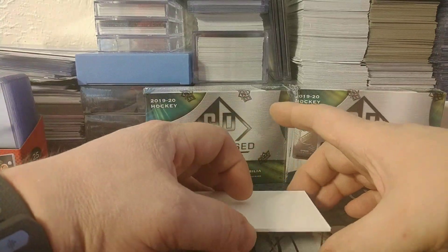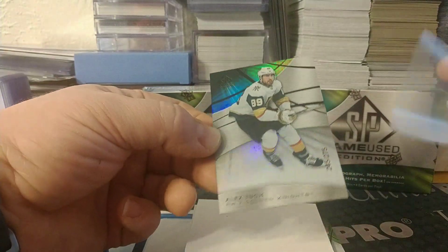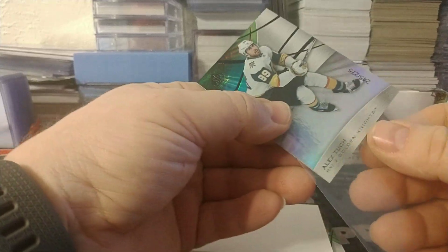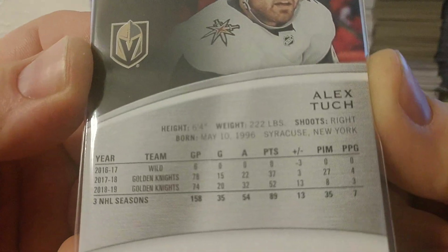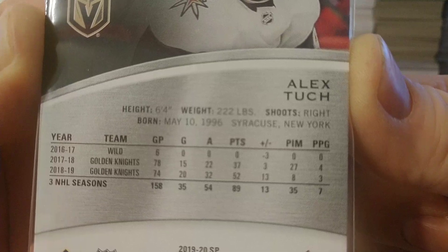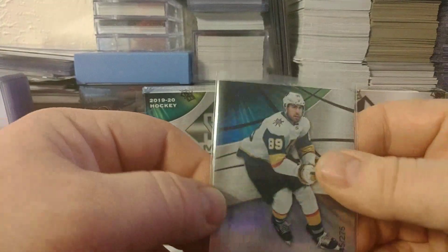Slow roll the hits here. So the first card: Alex Tuck, Golden Knights — that is numbered to 275. So 275 would be the year — I don't know, he was born in '96, so I'm trying to think what the 275 is. Might have been when he was drafted; it's hard for me to recall.